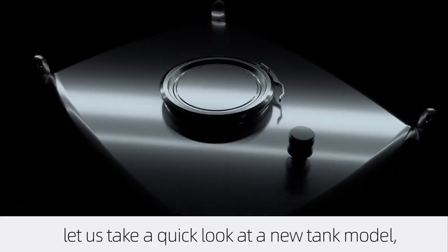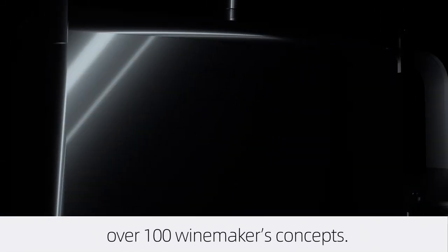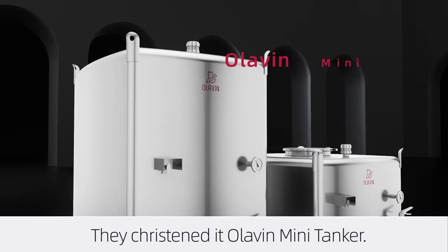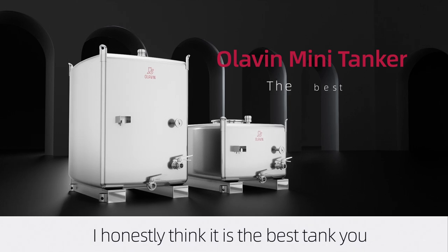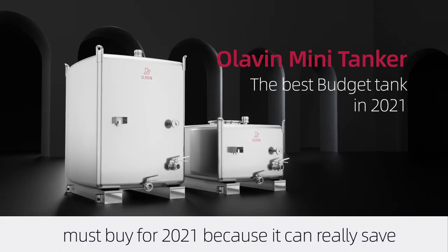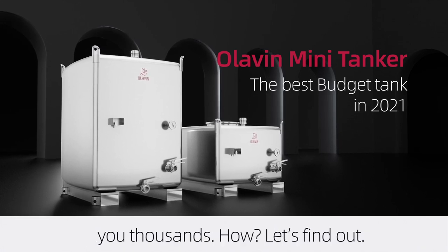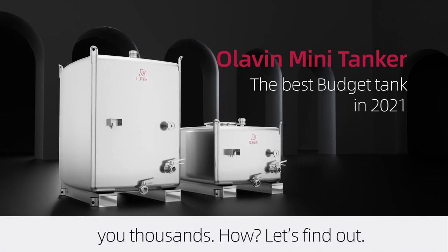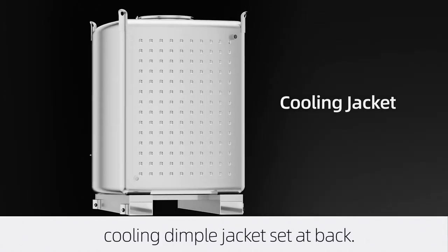Before getting an answer to the above questions, let us take a quick look at a new tank model which was developed according to over 100 winemakers' concepts. They christened it the Olive Mini Tanker. I honestly think it is the best tank you must buy for 2021, because it can really save you thousands. How? Let's find out. It is a square-shaped tank with a cooling dimple jacket set at the back.